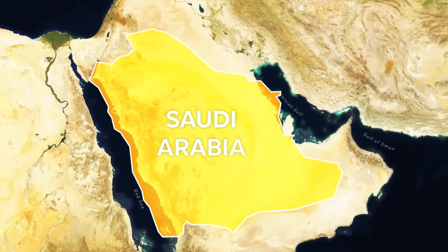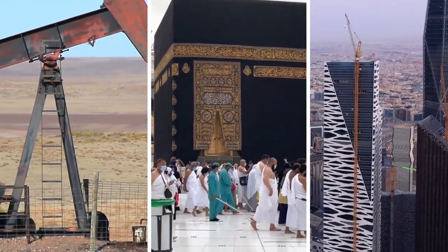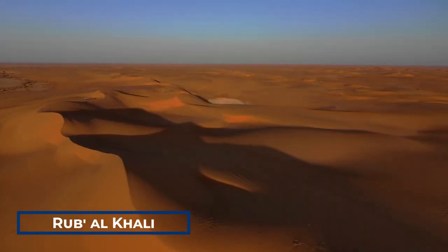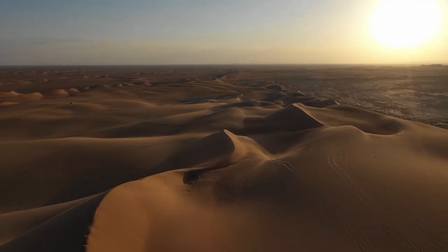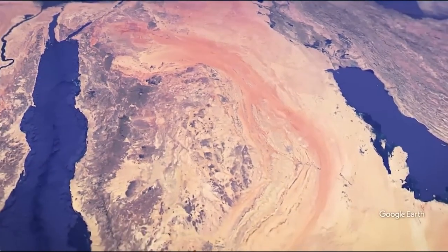Saudi Arabia, a land known for its vast oil reserves, Islamic heritage, and modern cities, is also home to the famous Rub al-Khali — one of the most inhospitable deserts in the world, also known as the Empty Quarter — which takes up close to a quarter of the country's size.